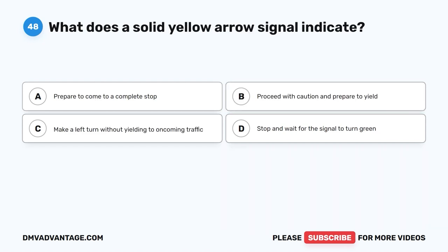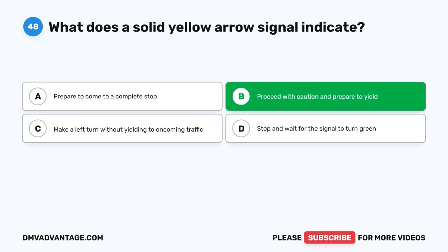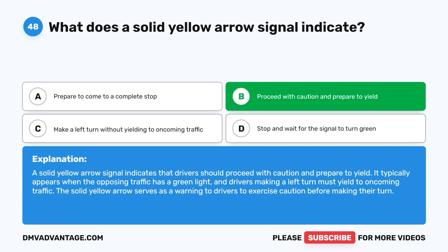Question 48: What does a solid yellow arrow signal indicate? The correct answer is B: Proceed with caution and prepare to yield. A solid yellow arrow signal indicates that drivers should proceed with caution and prepare to yield. It typically appears when the opposing traffic has a green light and drivers making a left turn must yield to oncoming traffic. The solid yellow arrow serves as a warning to drivers to exercise caution before making their turn.